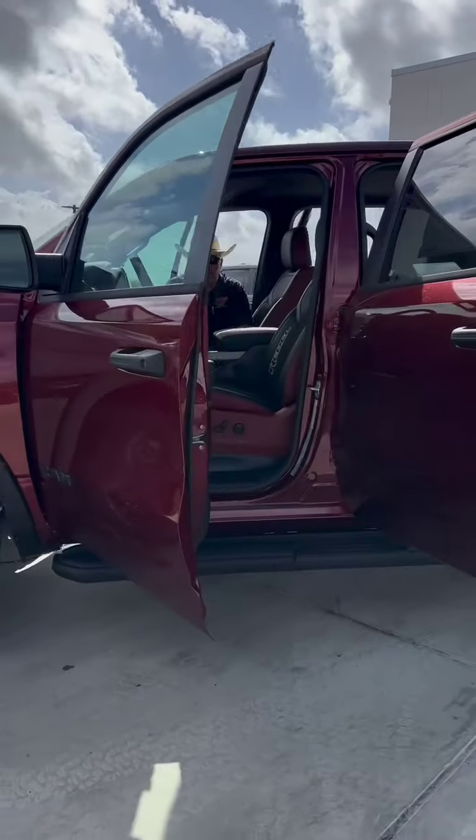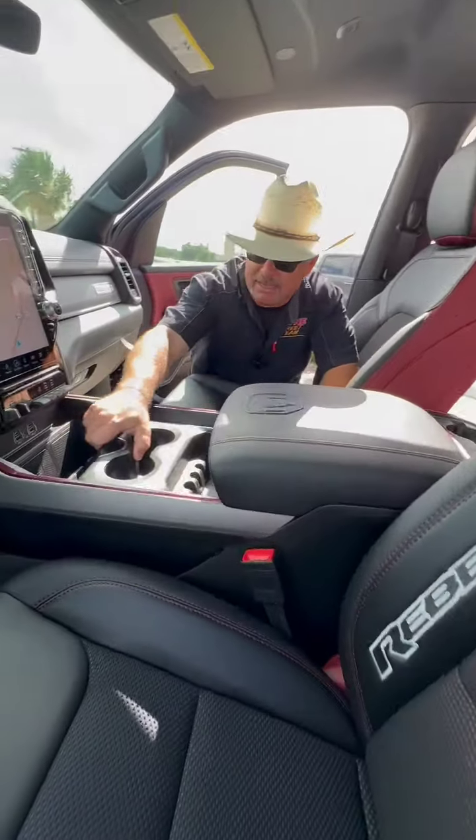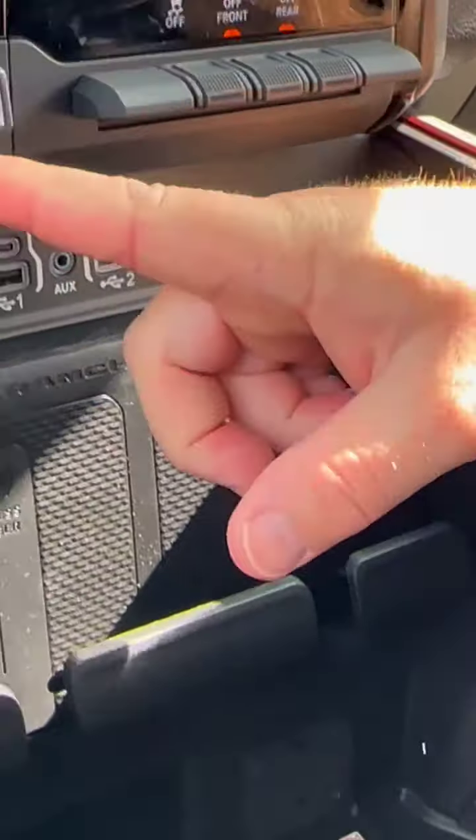We've got vinyl and cloth in here and these bucket seats have Rebel on them. Big console that moves back and forth for more storage. We have wireless charging, also a power inverter, our connectivity, and a trailer brake controller.